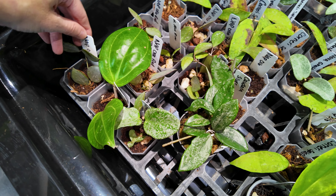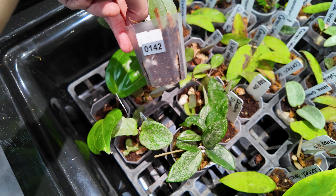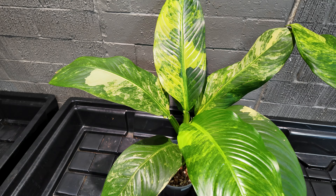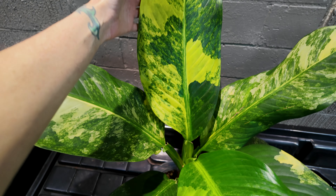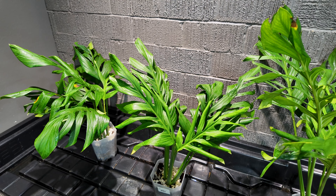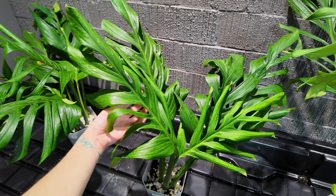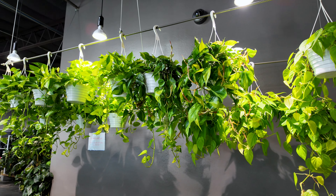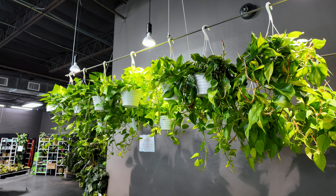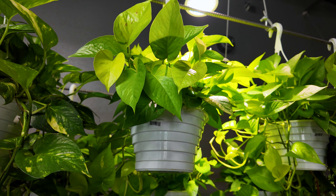These are some very large big-bin variegated dieffenbachia — look at that leaf, that is stunning. These are $169.99. Here are some monstera pinnatipartita, I think is how it's pronounced, for $105 — very elongated leaves compared to a lot of other monsteras, very beautiful looking plant. Up here in hanging baskets we have various varieties of philodendron and mostly neon pothos, although there is a Hawaiian pothos right here for $24.99 and a neon pothos for $25.